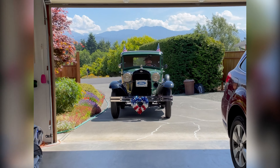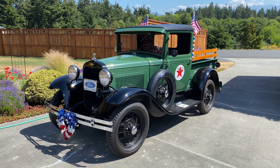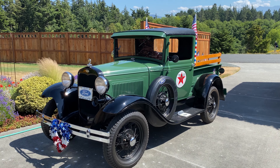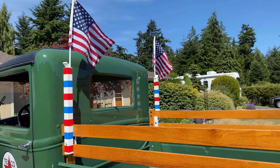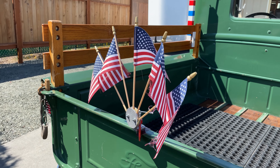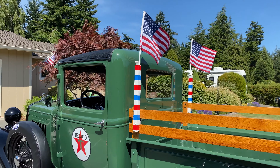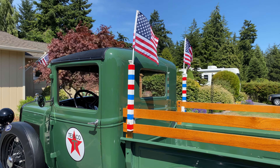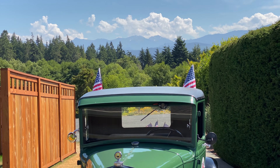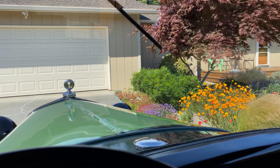Here we go on our 4th of July ride. It's the 4th of July, 2021. What a perfect day for going for a ride in our 1931 Ford Model A pickup. Diane and I added some decorations — some flags that my dad used when he took the Model A in the Anacortes 4th of July parade. It's a beautiful day here in Sequim. Snow's almost gone on the Olympic Mountains. We've had some very hot days, but today it's just in the upper 60s. We're ready to go.